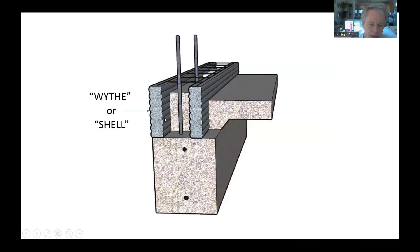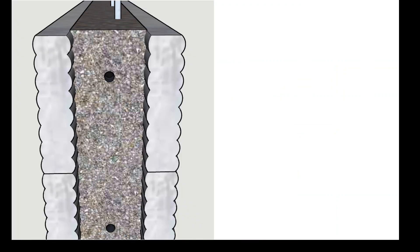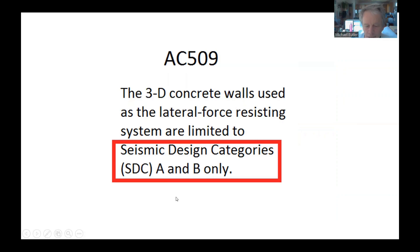A 3D printed wall typically consists of two printed shells or widths. According to AC 509 — the closest thing we have to a code for 3D printed walls under the international building code acceptance criteria — the definition requires placing a proprietary concrete core between the shells to form a solid wall. Additionally, AC 509 limits 3D printed concrete walls to seismic design categories A and B; categories C and D cannot have 3D printed buildings.